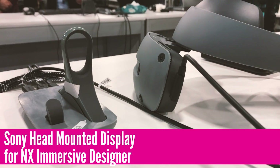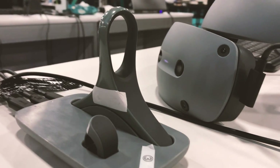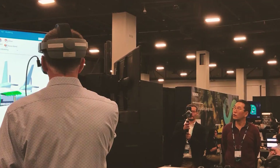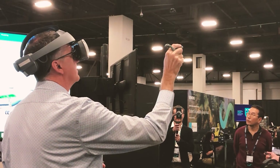It's a Sony head-mounted display, capable of 4K resolution. The controllers that look like rings are quite a departure from the typical game controllers. It more closely follows how you might use a mouse to select and click on objects.